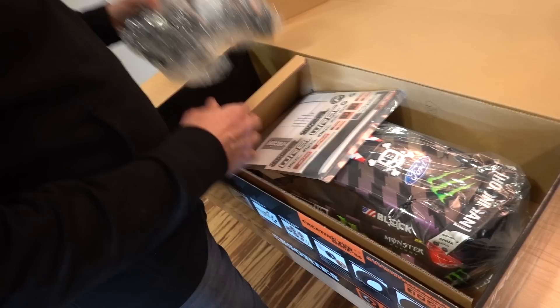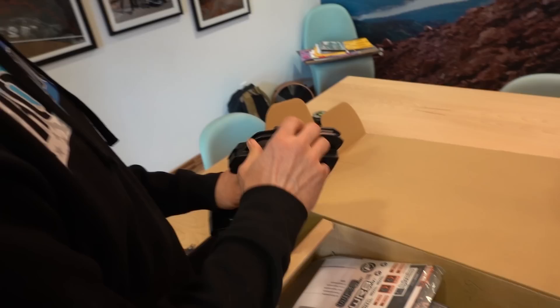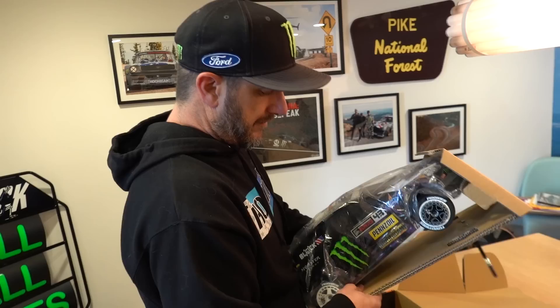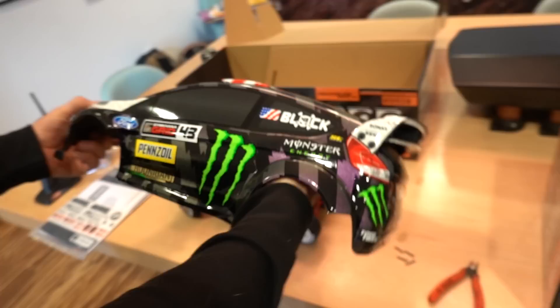We have a controller, nicely wrapped up. Get some extra stickers and a manual. Of course, we pull out the car. Are you excited right now, Forrest? I am so pumped. Hope you let me drive this thing.